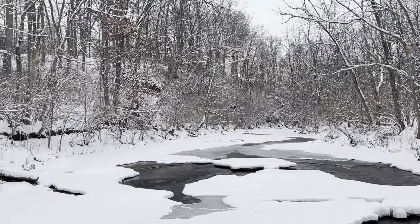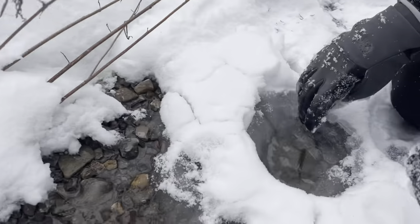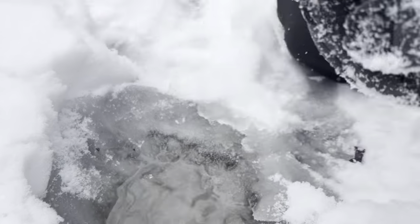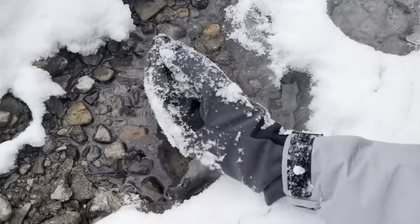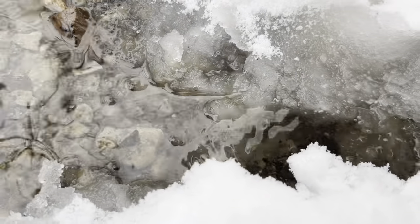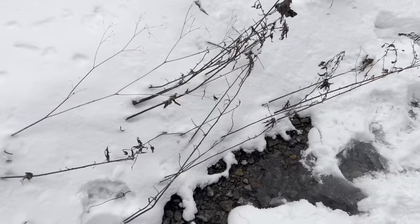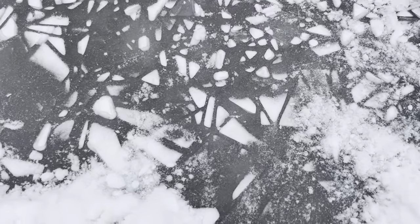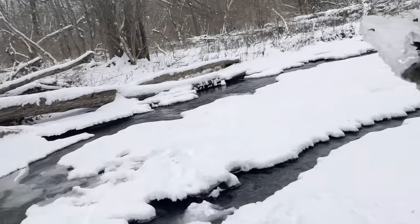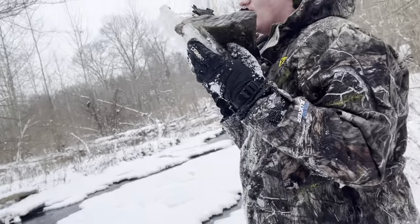We just found a minnow stuck in here — he's stuck, we gotta save him. Get it on the ground — make him a spot so he can get on there. He's gone, boom — saved him! Crystal clear looking. Oh yeah, he didn't make it. My foot is cold.